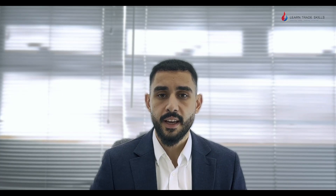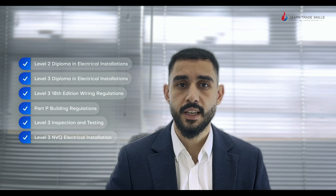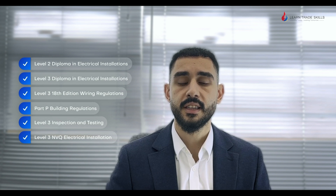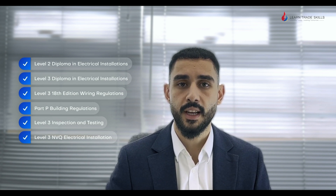Our inclusive package covers everything you need to become a fully qualified electrician: the Level 2 diploma in electrical installations, the Level 3 diploma in electrical installations, the Level 3 18th edition wiring regulations, the Level 3 inspection and testing, and the Level 3 NVQ in electrical installation.